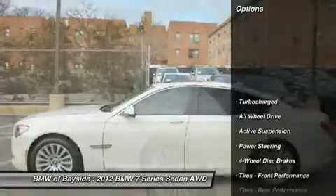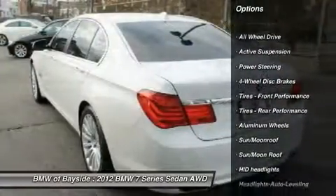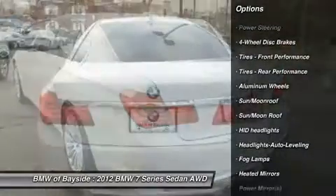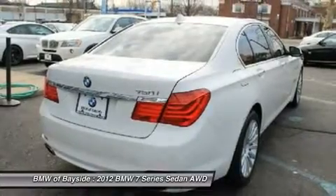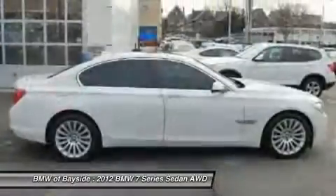Here are some of this vehicle's great options: all-wheel drive, power liftgate, power passenger seat, steering wheel audio controls, navigation system, power steering, adjustable steering wheel, keyless start, cruise control, and hard disk drive media storage.